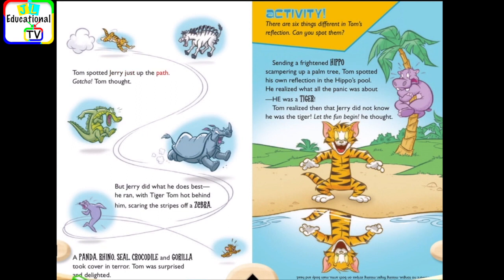Tom spotted Jerry just up the path. Gotcha, Tom thought. But Jerry did what he does best. He ran, with Tiger Tom hot behind him, scaring the stripes off a zebra. A panda, rhino, seal, crocodile, and gorilla took cover in terror.